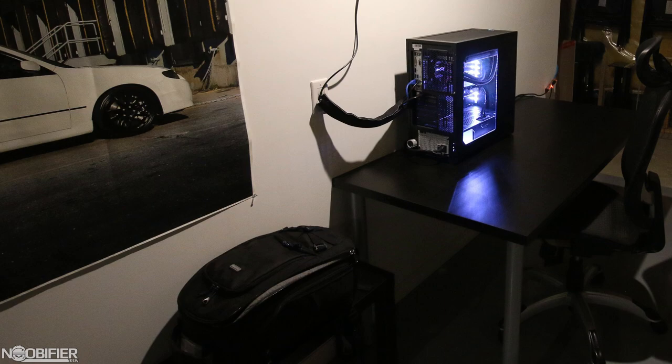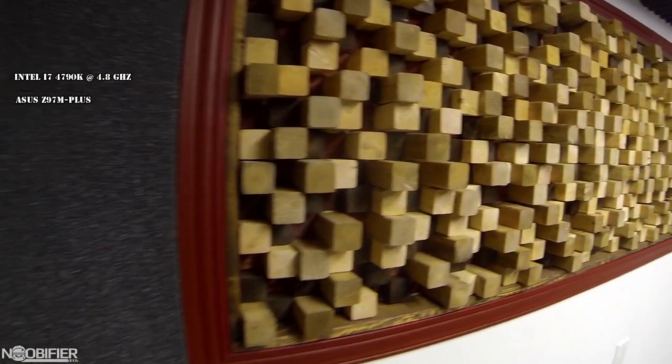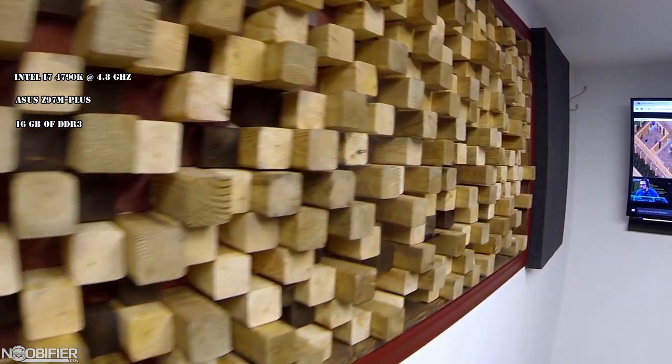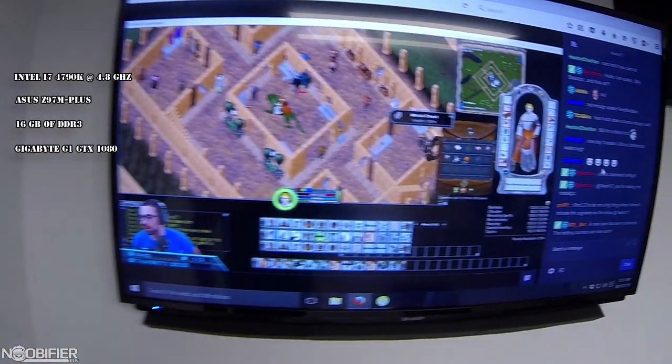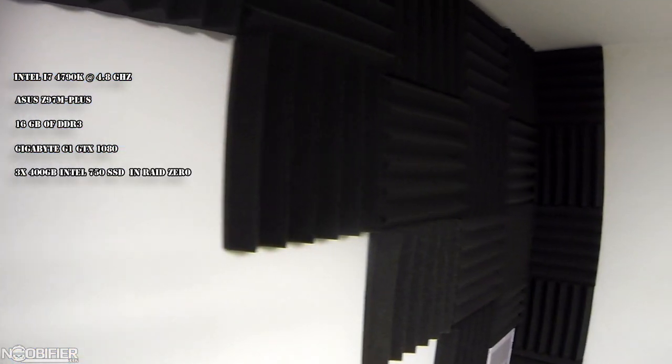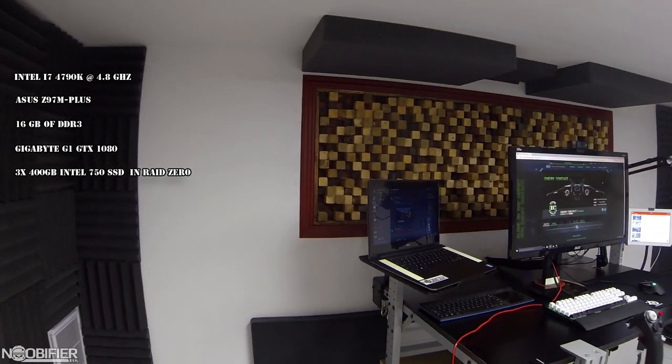My main system is strong, but it's not what you would call state of the art. It's an Intel i7-4790K running at 4.8GHz with a Corsair 280mm all-in-one cooler, attached to an Asus Z97M Plus motherboard and 16GB of DDR3 RAM. The graphics are handled by a Gigabyte G1 GTX 1080, and the only logical hard drive is an array of three 400GB Intel 750 series solid-state drives in RAID 0.